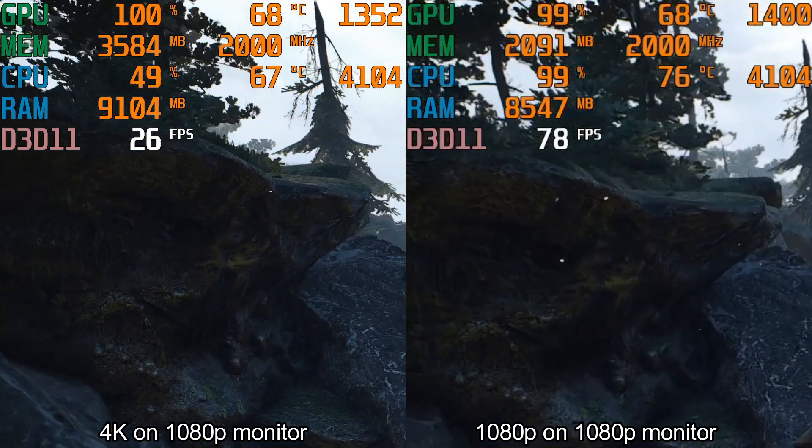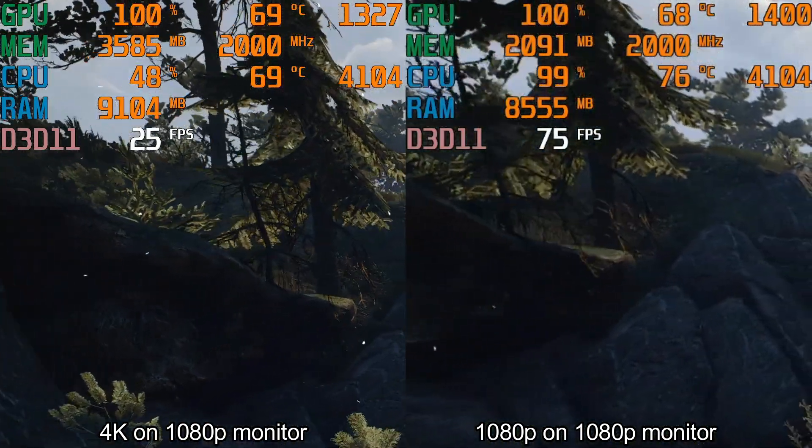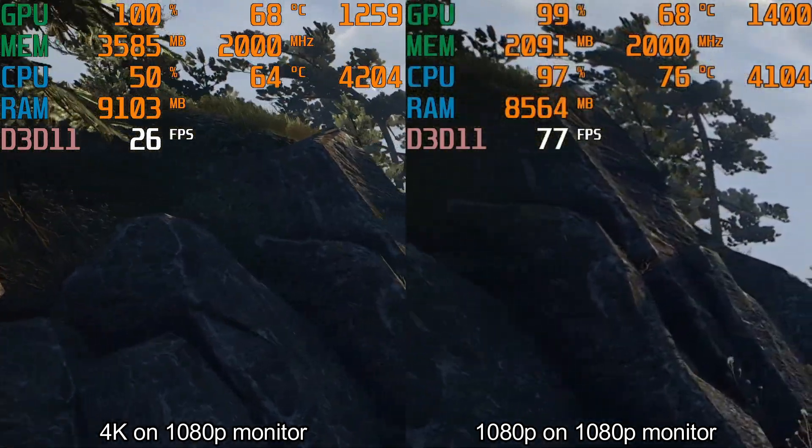It gives very high image quality, but at the same time it uses so much GPU power. I am getting 3 times less FPS when rendering video in 4K.